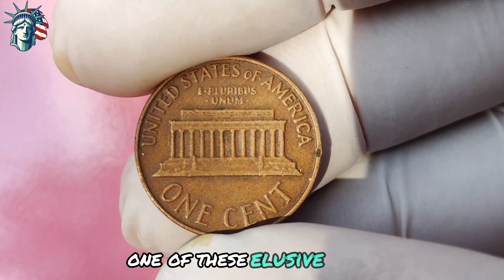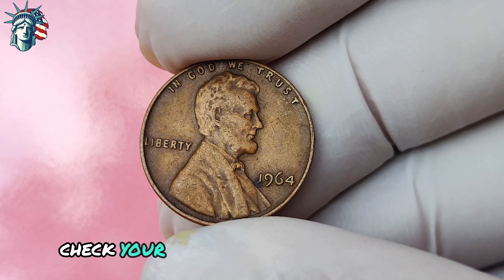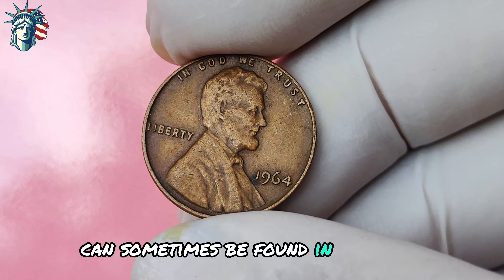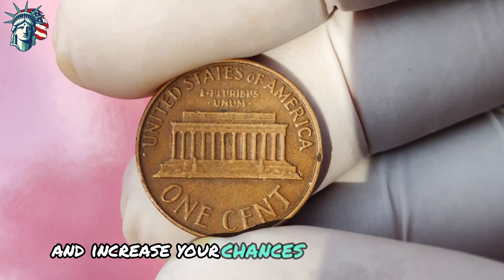Here are a few tips to help you find the 1964 Lincoln penny with no mint mark. First, check your pocket change — rare coins like the 1964 Lincoln penny can sometimes be found in everyday circulation. Second, visit coin shops and coin shows, where dealers and enthusiasts often have a keen eye for spotting rare coins. Third, research, research, research — the key to successful coin collecting is knowledge. Familiarize yourself with the characteristics of this coin and stay up to date on current market trends and prices.